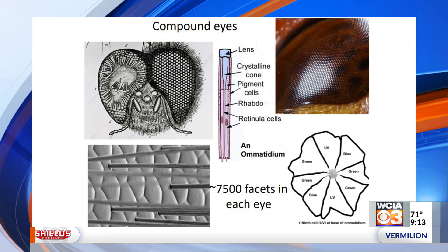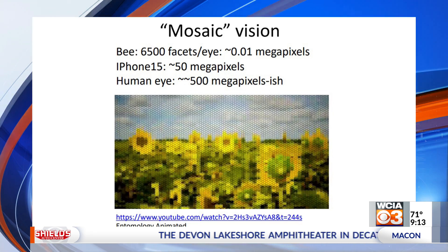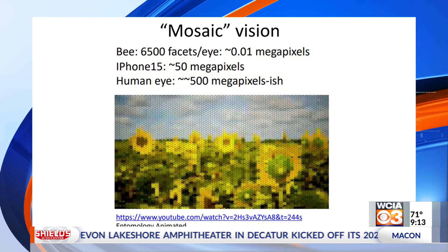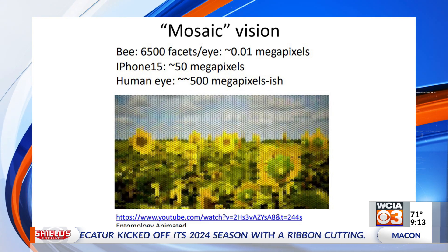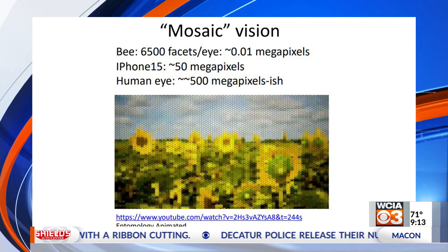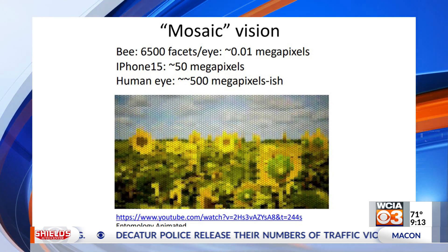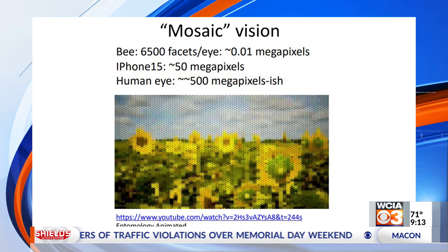6,500 facets might sound like a lot, but it turns out it's not really very many. You get basically a mosaic vision that looks really blurry. 6,000 facets per eye is equivalent for both eyes to something like 0.01 megapixels — compared to an iPhone or new cell phone that might have 50 megapixels, or our eyes which equivalently have maybe 5,000 megapixels. These compound eyes don't get super good resolution, but if the bee is close enough, it can see pretty well.